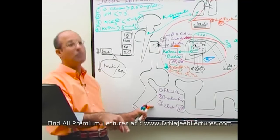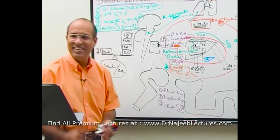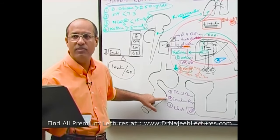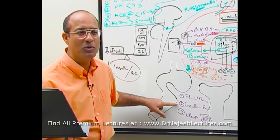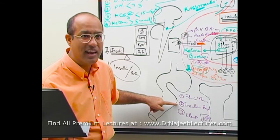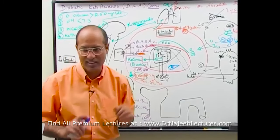When a patient comes in, the number one priority is fluid replacement. Number two is insulin — and the most important thing insulin does in this patient is stop ketogenesis, not push glucose into peripheral cells. We do not give heavy amounts of insulin just to normalize glucose.